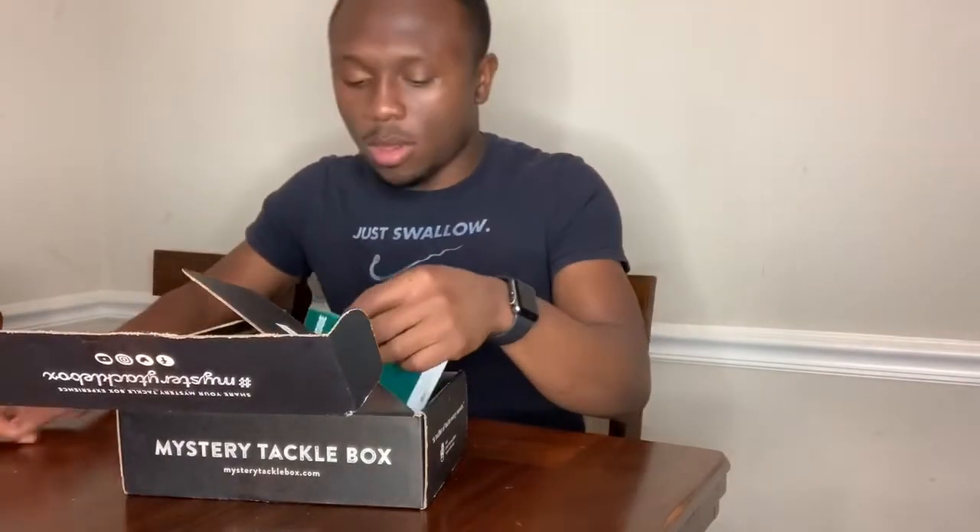First thing — well, not really first thing first — but we got a nice cool sticker. It says 'Fish On' with some knuckles on it and like a catfish on it. So that's pretty nice. I'll add that to my tackle bag. Then you got some tips and tricks, a little packet right here where you can refer to if you don't know how to use a certain bait that comes in your box.